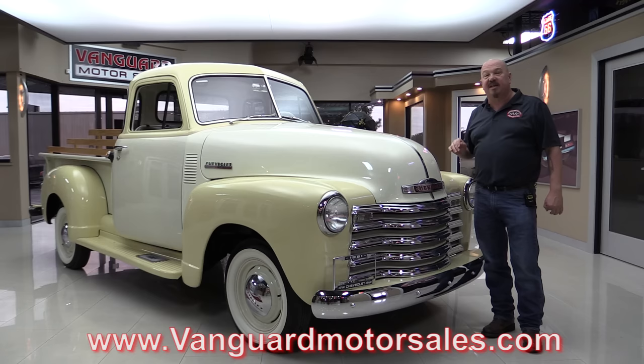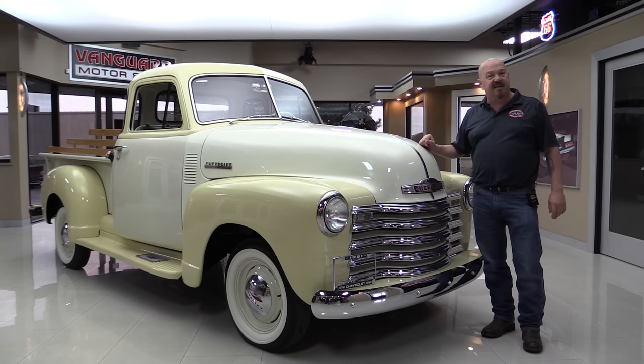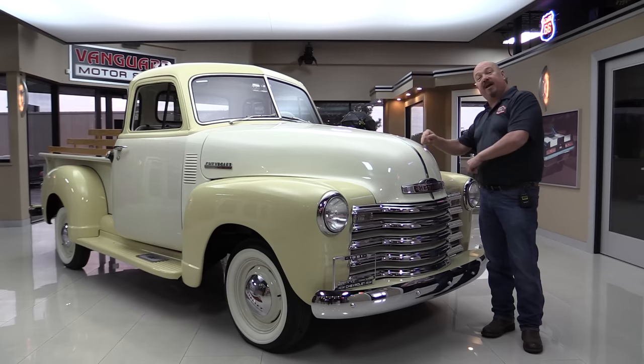We're gonna put it up on the lift so you can check out the bottom side. We'll get the hood up, check that out. We're gonna look at the interior. We're gonna show you everything you need to see so you can make a great decision on your '51 5-window investment. So get up here and we'll fire it up.